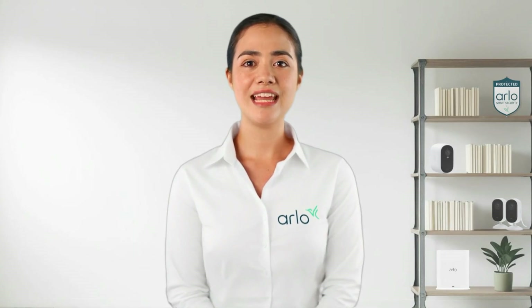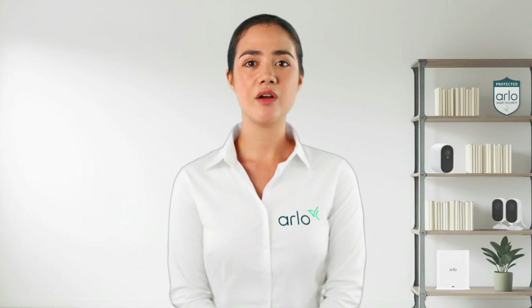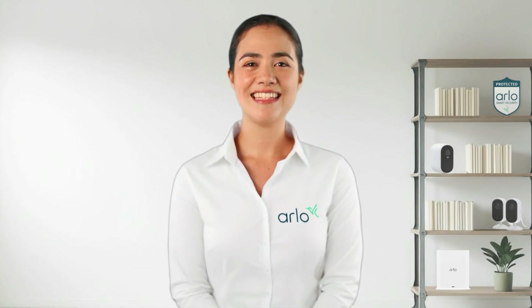Hello from the Arlo Lab. My name is Anna and I am your virtual technical assistant. Today we will go over what the support site is and what information you can find there. Let's dive right in.